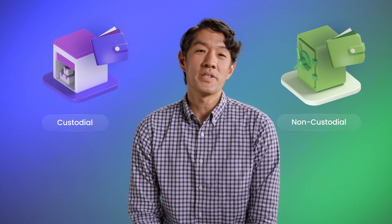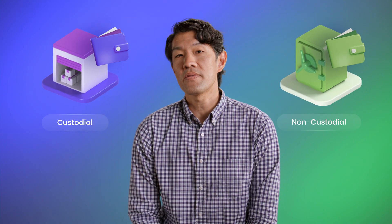Custodial wallets are managed by a third party, so it's like keeping your items in a storage facility. Non-custodial wallets are managed by you, so it's like keeping your items safe at home.